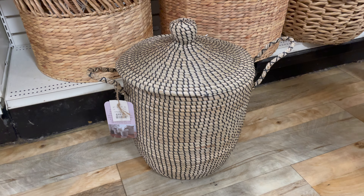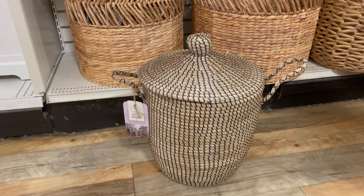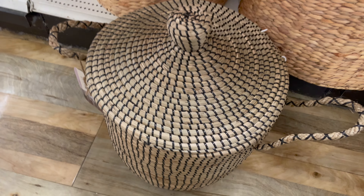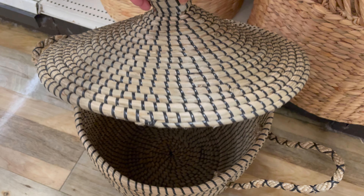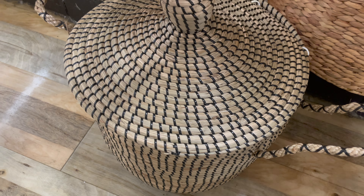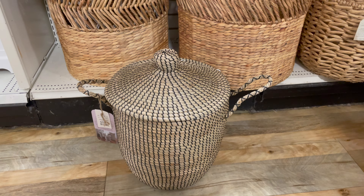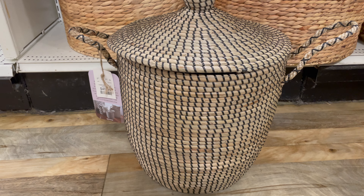I also stopped to look at this basket because it reminded me of the infamous Serena and Lily basket that we've all seen all over Instagram and Pinterest. This one at HomeGoods is $49.99, while the one on the Serena and Lily website is $98 — a huge difference. It's really cute: you can put it in a kid's room to hide toys and stuffed animals, or in your living room for throw blankets, as a stylish way to hide clutter.